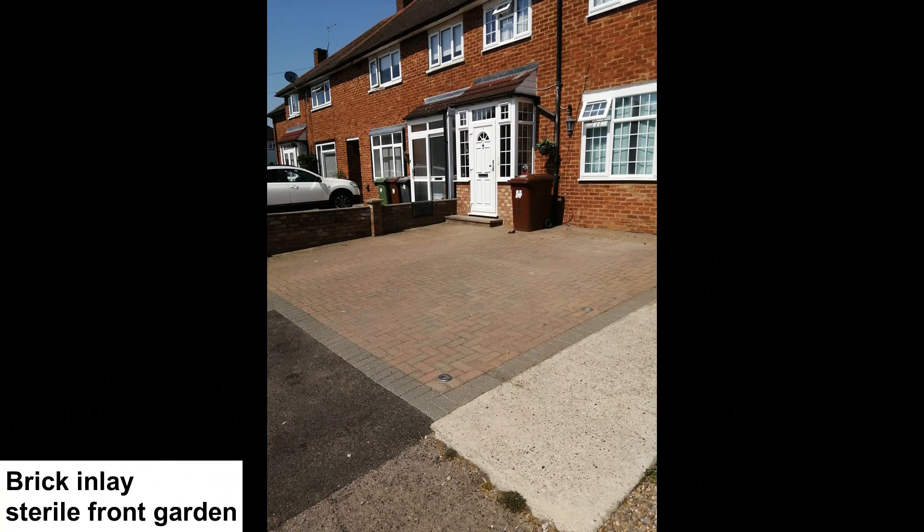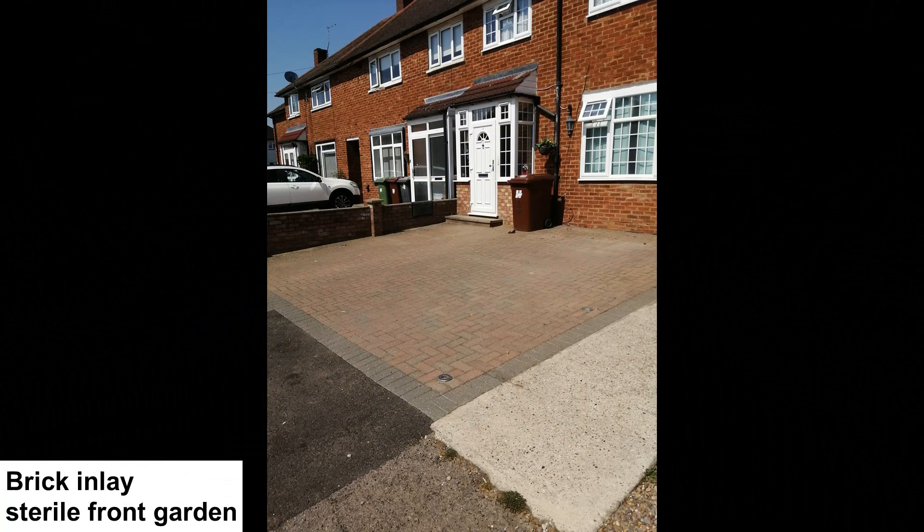I have been wandering the streets where I live looking at various front gardens. People have hard surface front gardens to park their cars and in heavy rain water cannot be absorbed, and this contributes to localised flooding during extreme weather events.